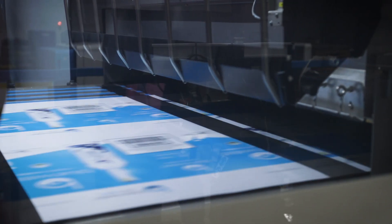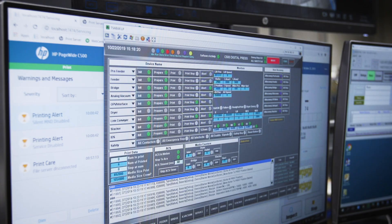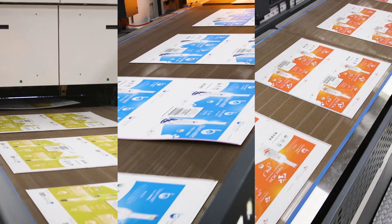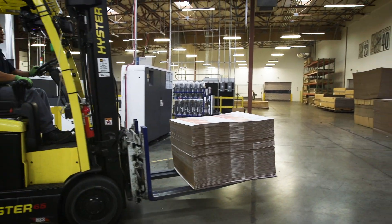The digital print process that Boxmaker provides allowed us to run a very technical run of six different designs all at once. We didn't have to deal with individual plate fees for each carton, and it let us split the quantities of each product run without any extra fees.